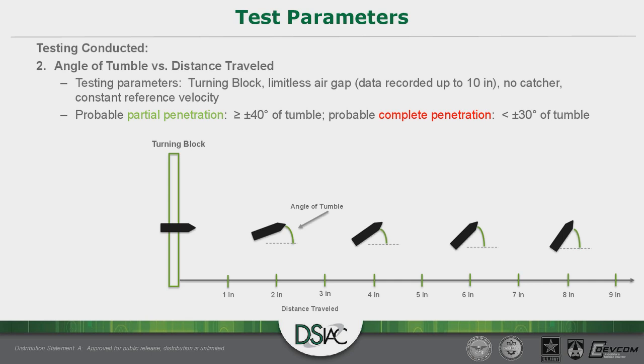For the second set of tests, we removed the catcher — purposely — so we could observe performance past the six-inch air gap. All these shots were executed at the classified reference velocity, achieved by modifying the grain input on the round, and obliquity was varied throughout. This allowed us to specifically evaluate the angle of tumble as a function of distance traveled and armor obliquity without velocity being a variable. Throughout these testing graphs, partial penetrations are represented in green and complete penetrations in red. The V50 data informed us that 100% of shots with at least ±40 degrees of tumble were partial penetrations, and 100% with less than ±30 degrees were complete penetrations.